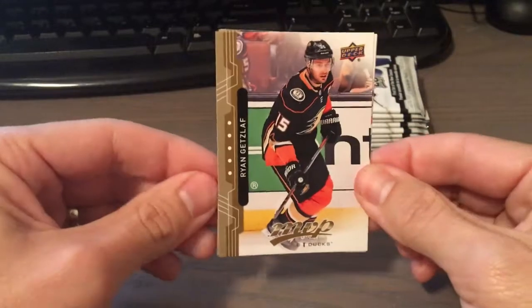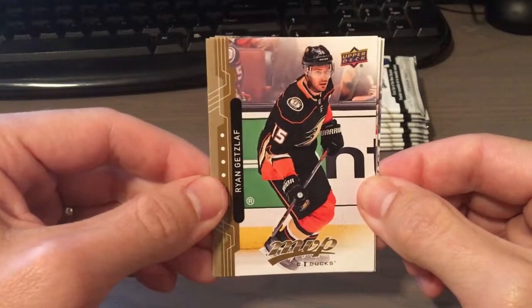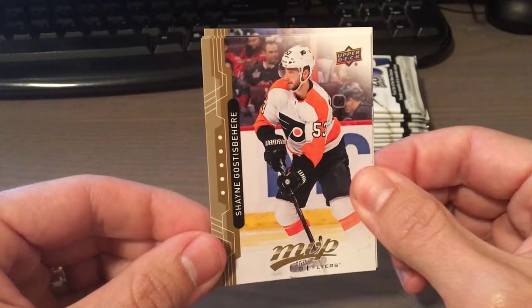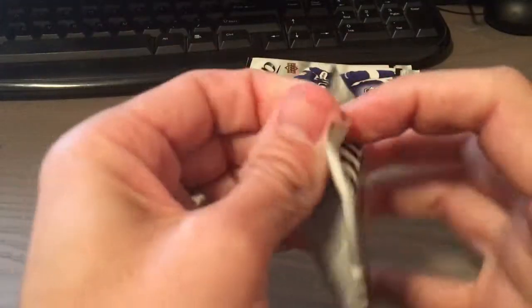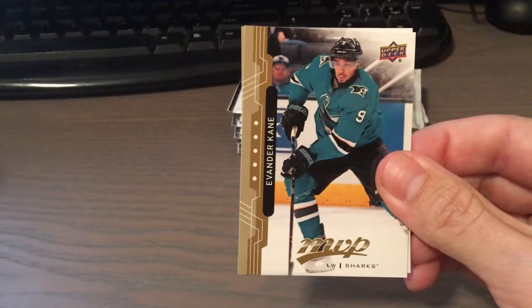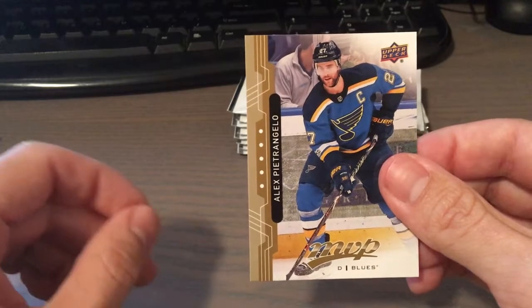Like I said earlier, this is a lower end product — not expecting much. Just wanted to get into some hockey with the season coming around the corner. We have Ryan Getzlaff, Zach Hyman, Shane Gostisbehere, Jonathan Quick, and Ondrej Palat. Mike Hoffman, Justin Williams, Brayden Point, Evander Kane, and Alex Pietrangelo.